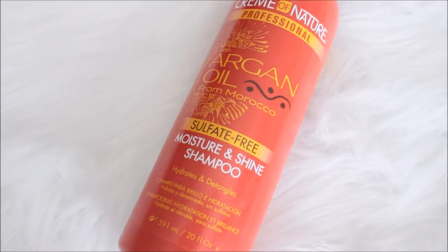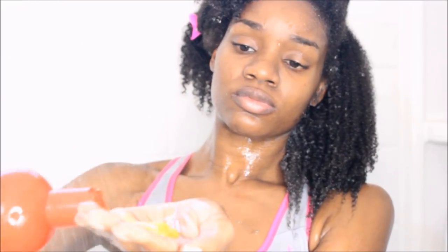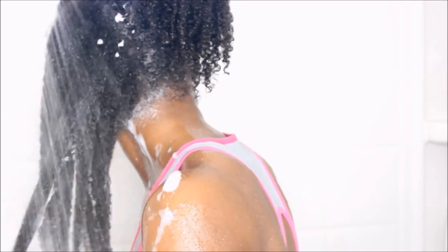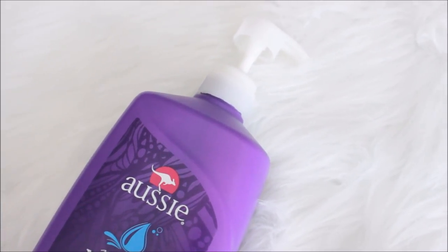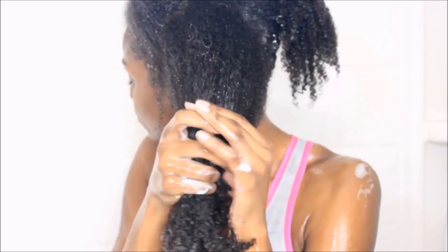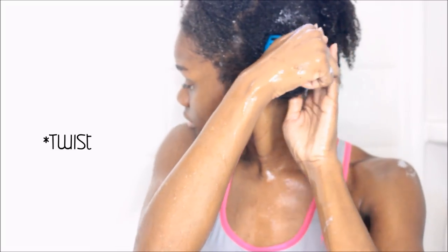Because I wash my hair twice — especially when it's this dirty — I like to use my Cream of Nature, I believe this is the Moisture and Shine shampoo. I'll leave everything down below for you guys. I apply this down the shafts of my hair. For my rinse-out conditioner I use my Aussie Moist, which I do to further put the moisture back in my hair and to detangle. I'm also removing any shed hairs, and when done I just tie it up and move on to the next section.